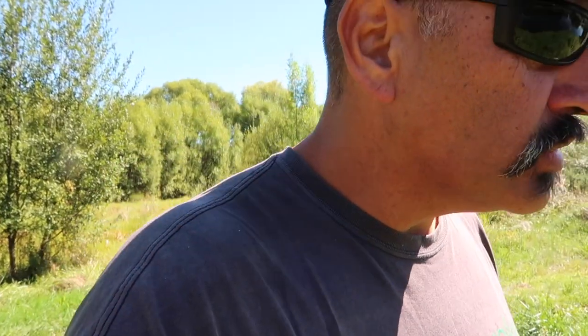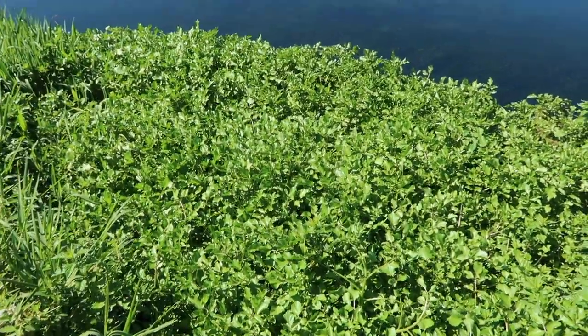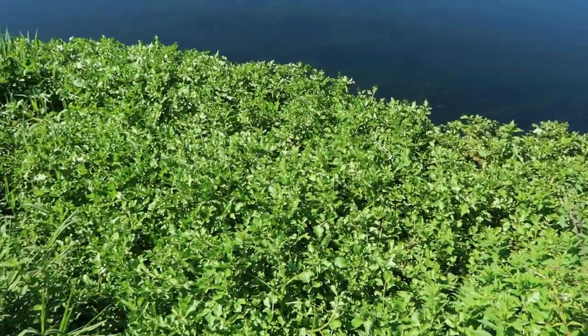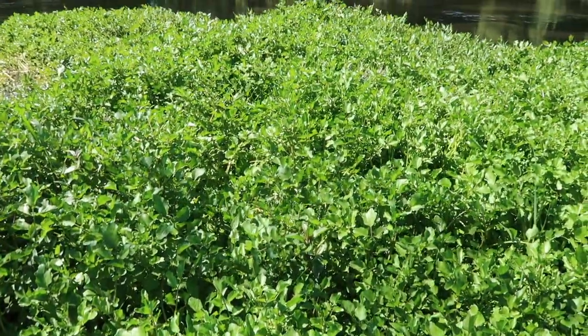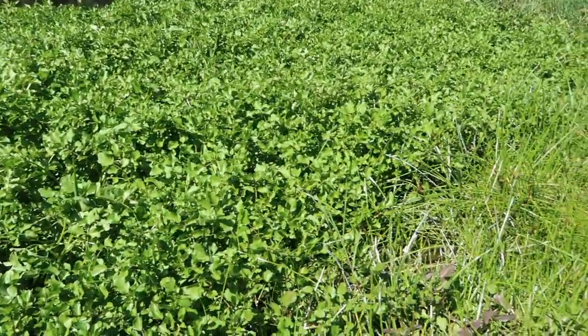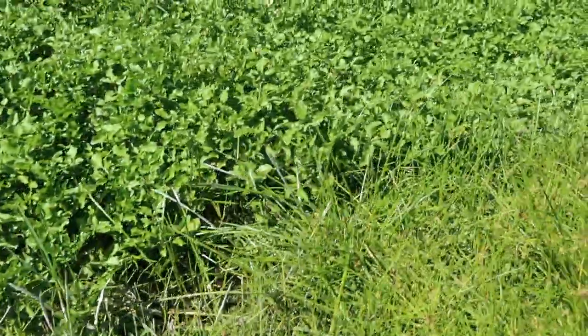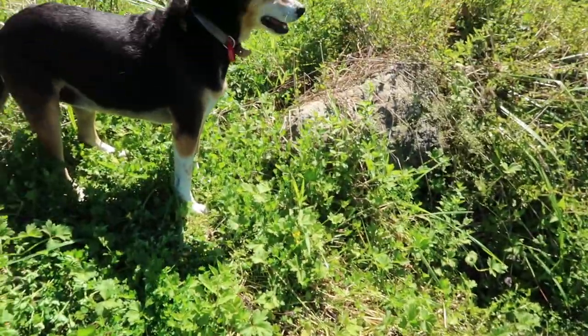I haven't had a feed of watercress since last year, man, and I'm hanging out for it. I'll just show you this little patch here that we can pick. Check this little patch out — only a small one. That water looks really cold. Shoes off, we're going to get in here and grab some watercress. These are the old pack-and-spend bags — they're pretty good for that.